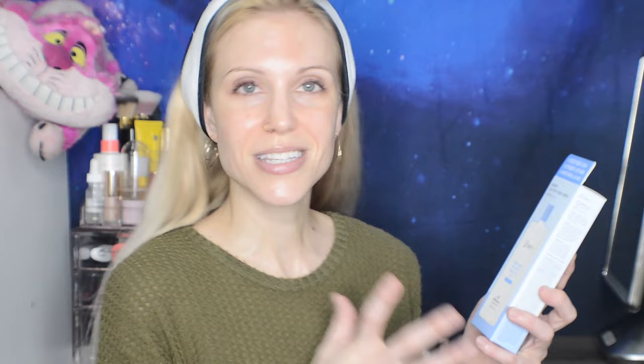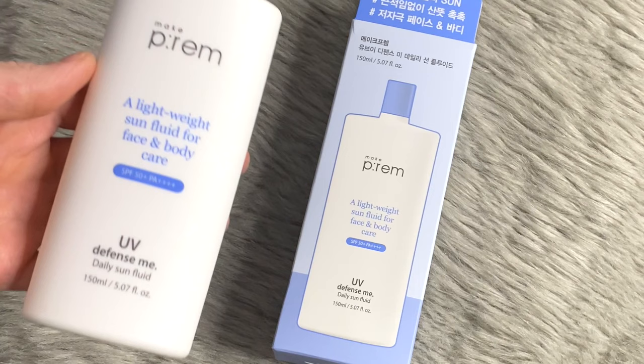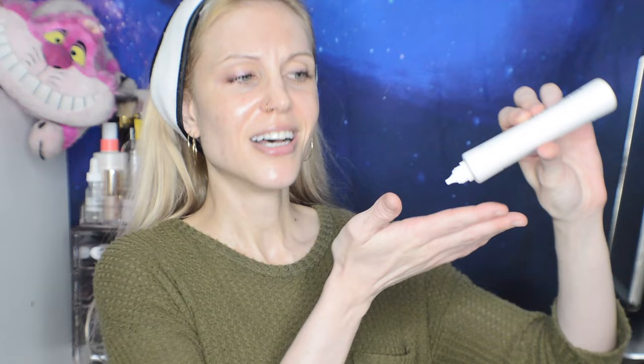We are going to start this series with Make Prim. This is exciting for so many reasons. Make Prim actually made some of my old favorite Korean sunscreens — some of the more affordable sunscreens in my collection. I was even recently using the UV Defense Me Blu-ray Sun Cream. I only have the box now — I'm moving, and that encapsulates everything about the moving process. These were all mineral filters, a little bit drying, but mitigated with a good moisturizer. New for 2021, Make Prim has released an entire new collection. The one we're reviewing today is the UV Defense Me Daily Sun Fluid SPF 50 PA++++.